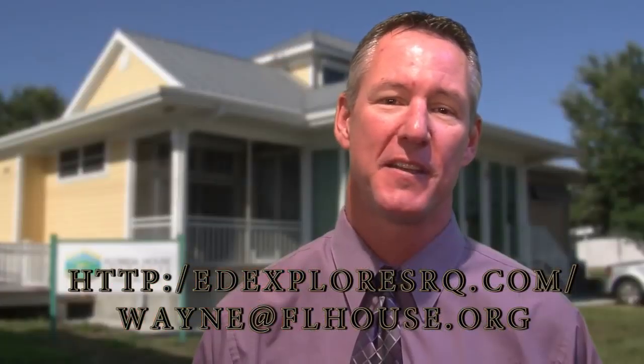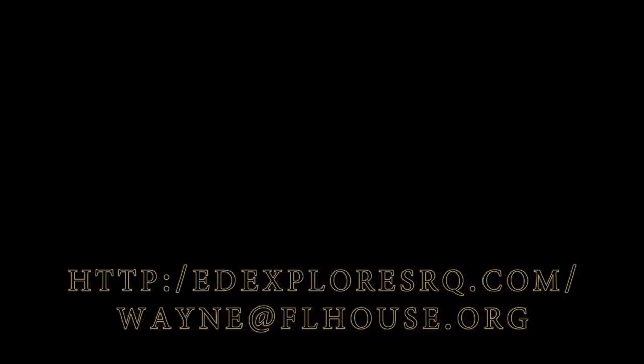Don't miss this wonderful opportunity to inspire a love of science in your students. The Florida House Institute is located right next to Suncoast Polytech High School in sunny Sarasota. You can visit for more details and contact information.